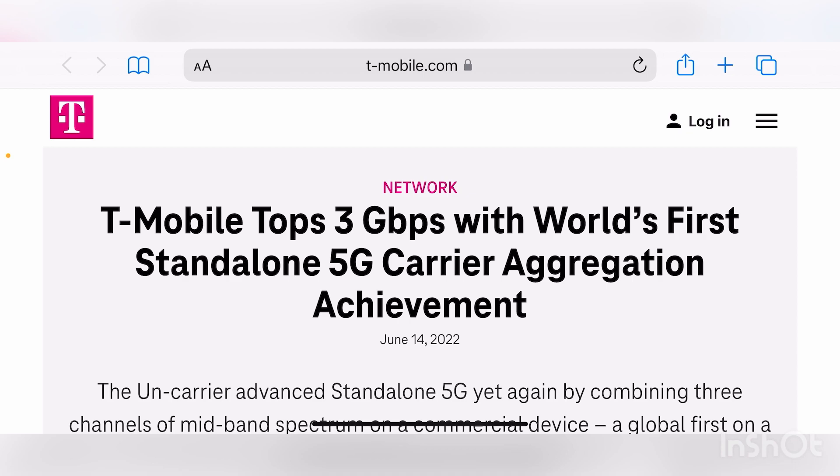In some of those previous videos I told you guys that LTE is going to be trimmed and that the Sprint PCS spectrum would all be moved over to 5G. I know some of you are still kind of confused about that — I've seen the documents — but I'm telling you guys, this is all going to 5G.